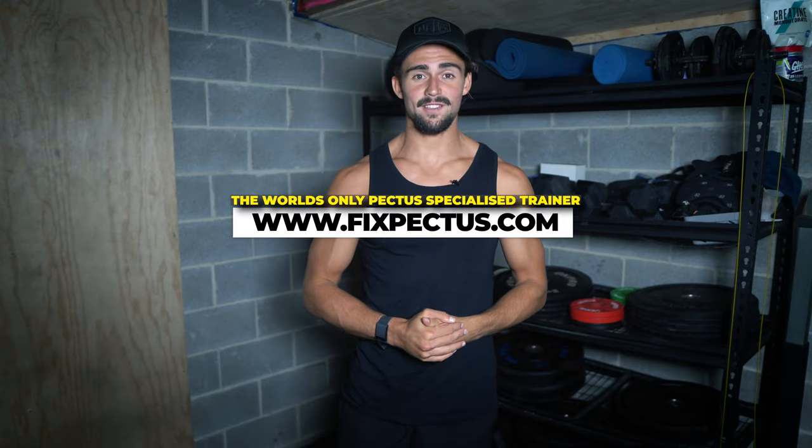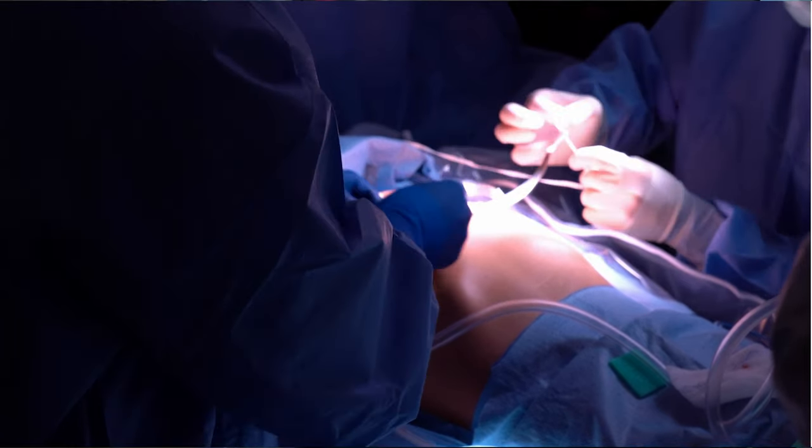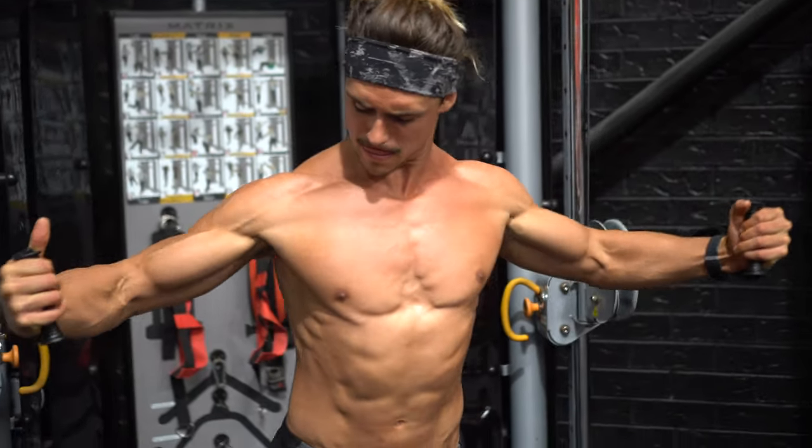Hey pectus warriors, it's Riley from FixPectus.com. In today's video, I want to talk about if you get the surgery — if you get the Nuss procedure and you're still not happy with your body, the way it looks — how you can utilize exercise to help you actually make your pectus and other elements of the pectus condition look better.